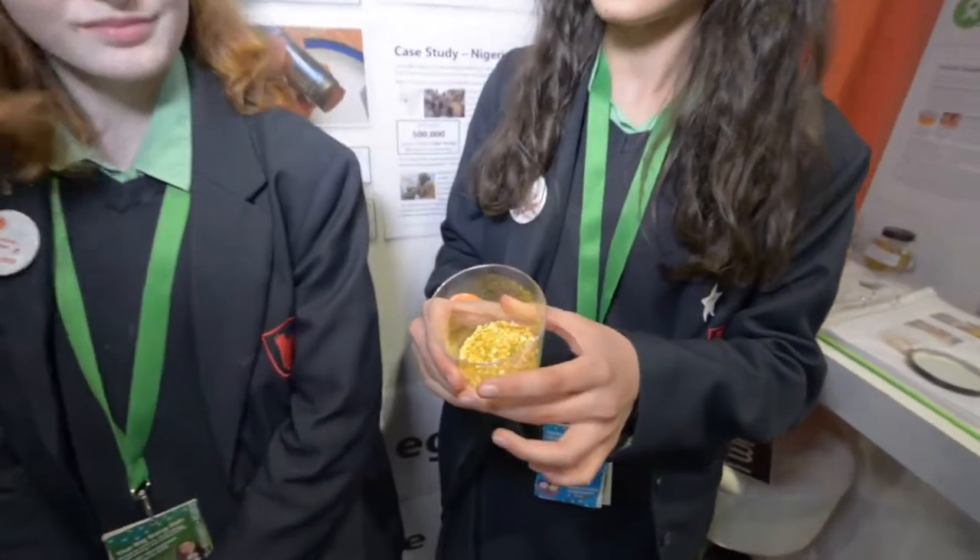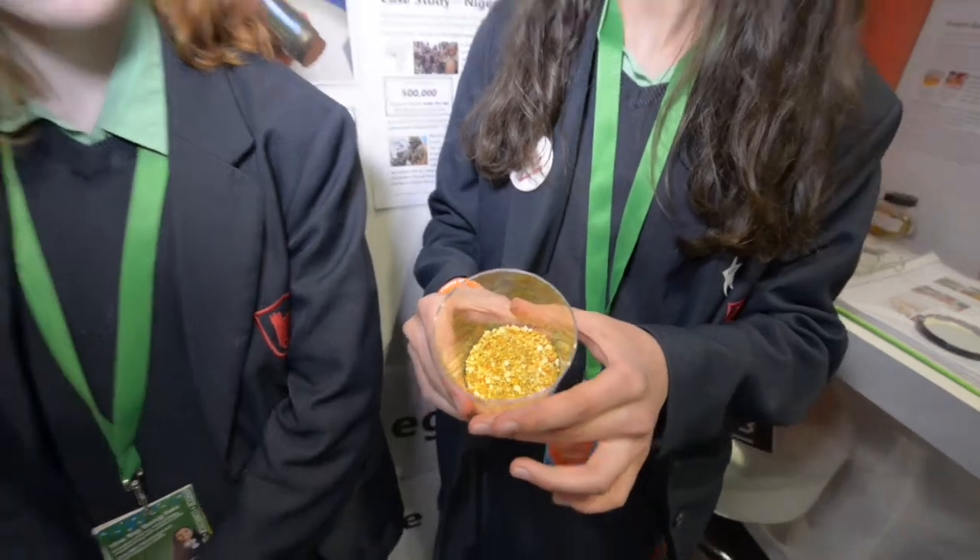We start off by washing it and then baking it in the oven at about 100 degrees, which kills the bacteria but won't denature the vitamin C. Then we dry it out and make it into a powder — that's a sample of the powder — and for our prototypes we've been using a handheld tablet press that has enabled us to make them into tablet form.